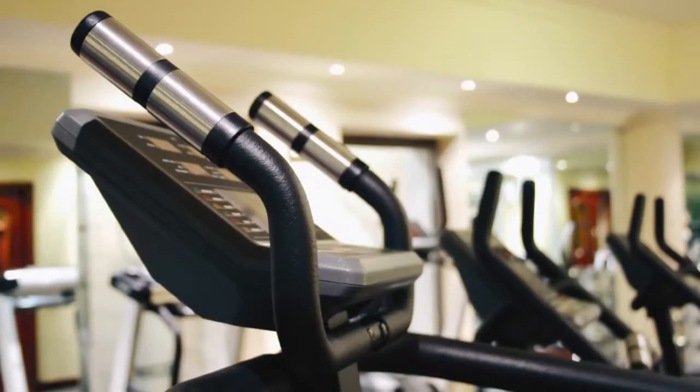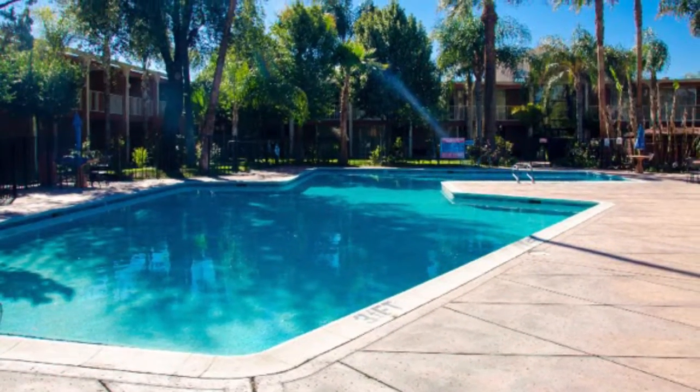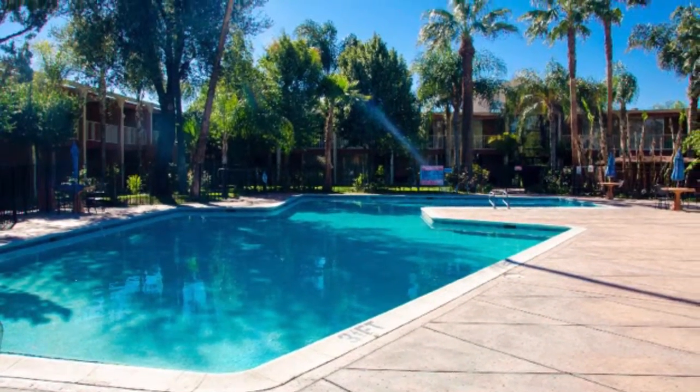Whether you're working up a sweat in the fitness center, relaxing by the pool, or enjoying one of our many fun-filled activities, you'll love your stay at Red Lion Hotel, Bakersfield.